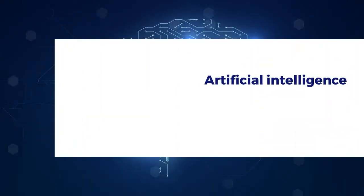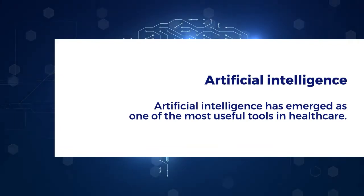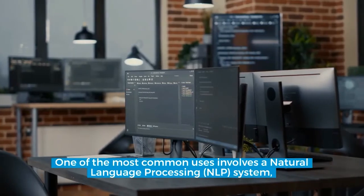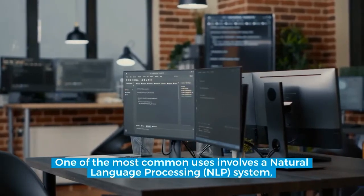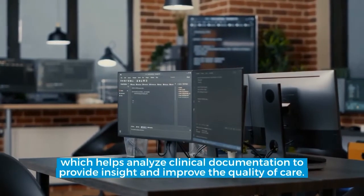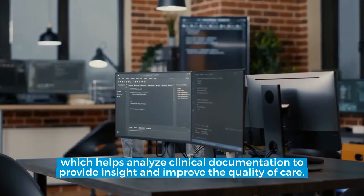Artificial intelligence. Artificial intelligence has emerged as one of the most useful tools in healthcare. One of the most common uses involves a natural language processing, or NLP, system, which helps analyze clinical documentation to provide insight and improve the quality of care.